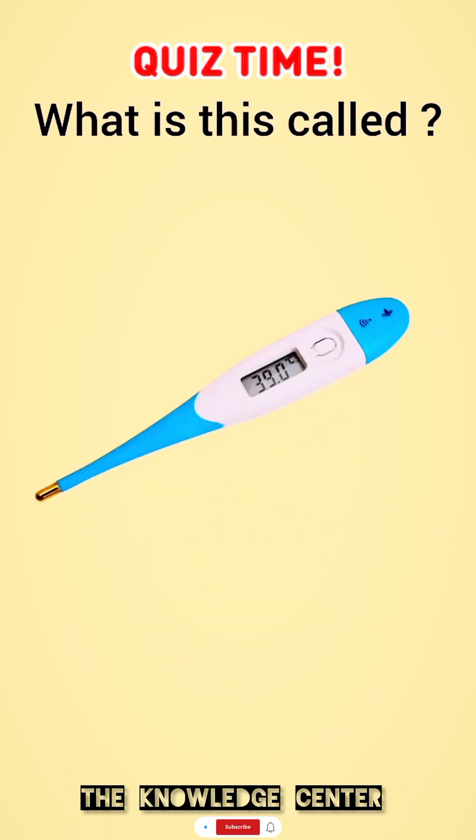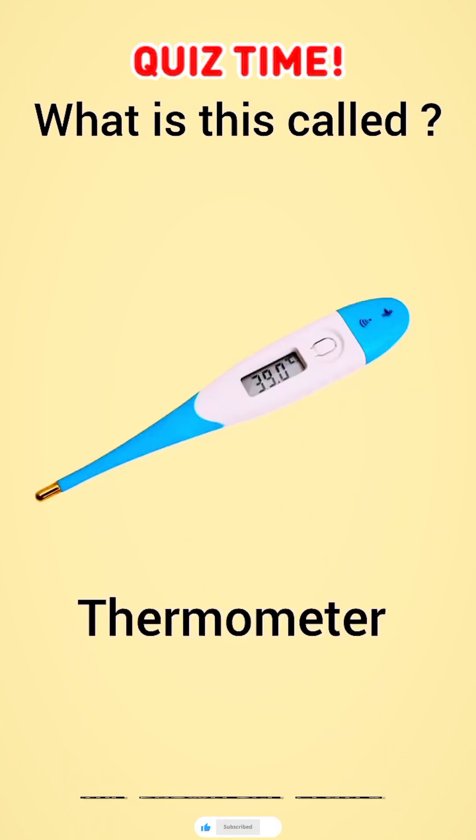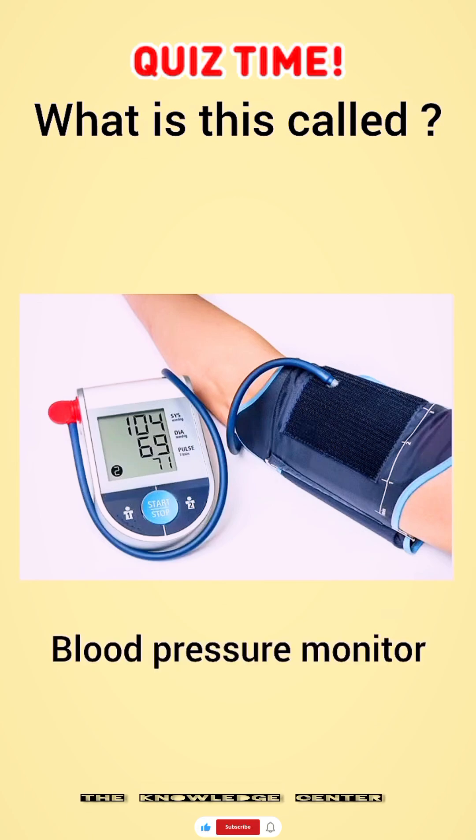What is this called? Thermometer. What is this called? Blood pressure monitor.